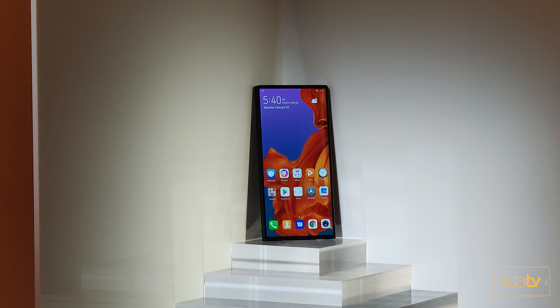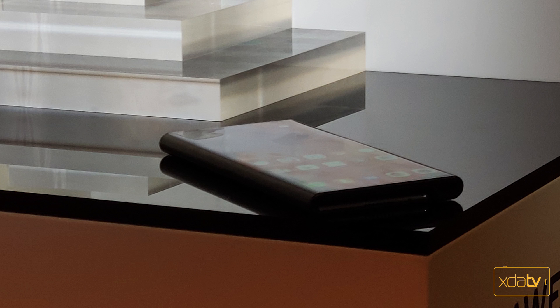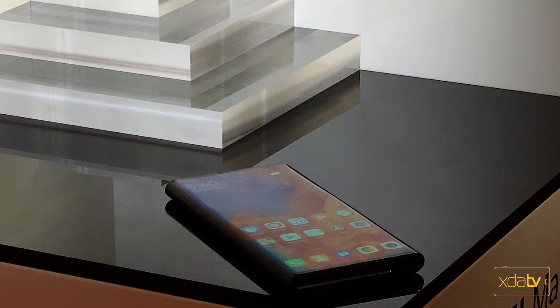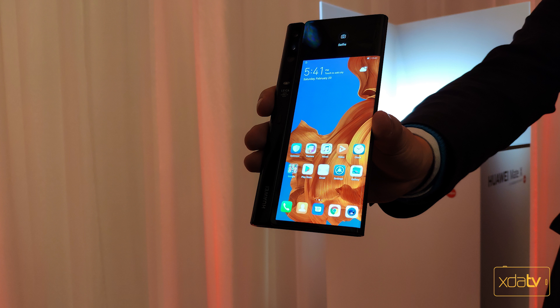This device is definitely going to run a little warm. As for the technology powering it, we're looking at the Kirin 980, 8 gigs of RAM, 256 gigs of internal storage, and a power button that also doubles as a fingerprint sensor. The 5G modem is the Balong 5000, capable of a maximum speed that can download an entire one-gigabyte movie in three seconds — ridiculously fast. I can't wait to see 5G rolling out in the US and Europe.